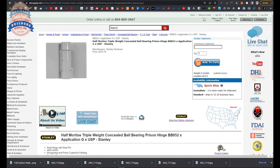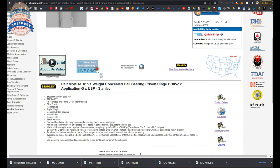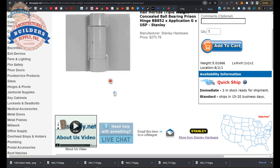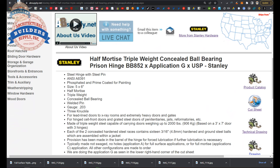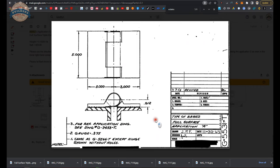Here is the item we are looking at — the BB-852. We are actually looking at Application G because the A application is not built in the site just yet. But it is going to look practically identical to this, except it will say Application A. This image is accurate out of the catalog. Let's take a look at the technical drawing that the factory has provided.